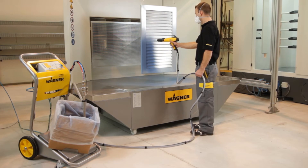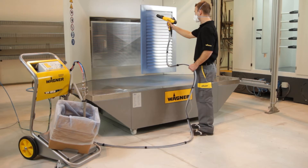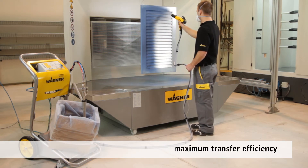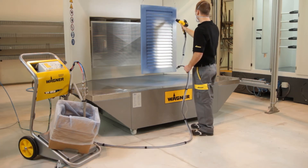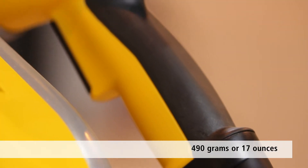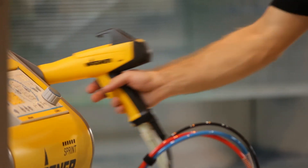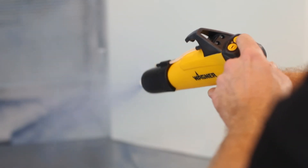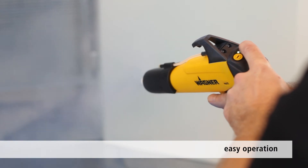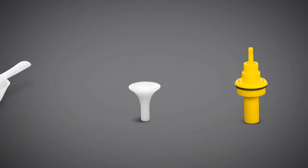Thanks to its precision control technology, the PEM X1 manual gun achieves optimum coating results and maximum transfer efficiency. Perfectly balanced at just 490 grams, or 17 ounces, and with a highly ergonomic handle, this manual gun is both easy and pleasant to use. Key functions can be adjusted directly on the device, while the wide range of accessories provides a high level of flexibility and enables custom coating solutions.